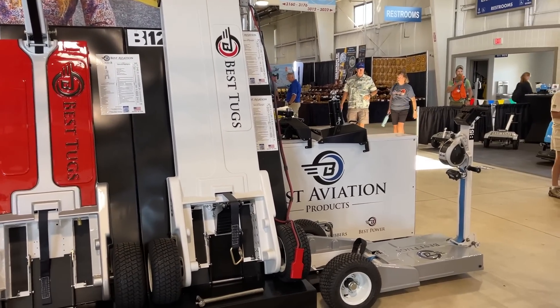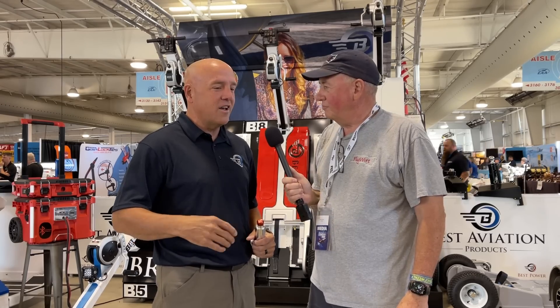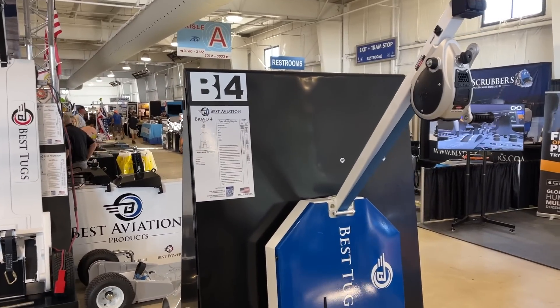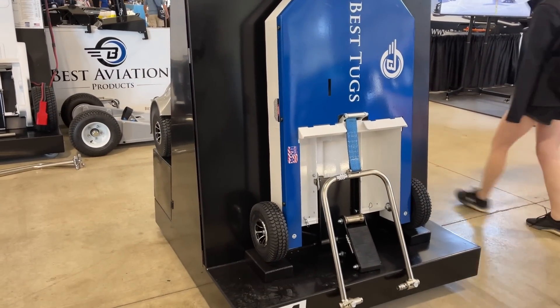The Bravo is easier to handle, easier to steer, better traction. But that gap was pretty big, so we figured how do we get the price point down but still get people into the Bravo. So we introduced the new Bravo 4, which is 4,000-pound capacity. It still has auto throttles, traction control, auto braking, auto chalk, a full differential for easy steering, and torque sensing so it doesn't overstress your nose gear. It also has a smart ramp up and ramp down.